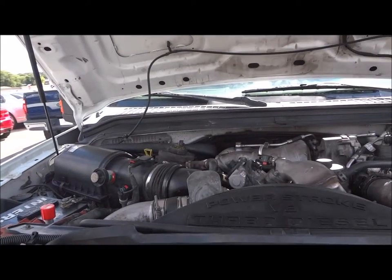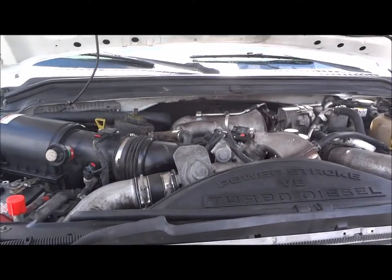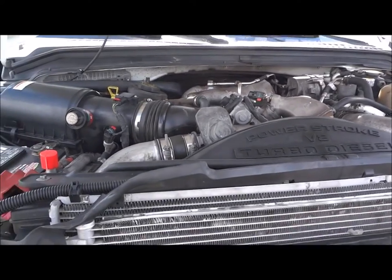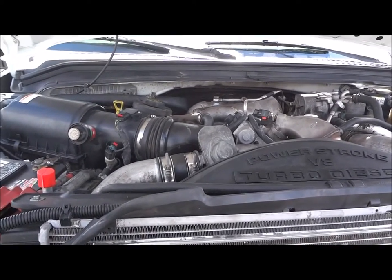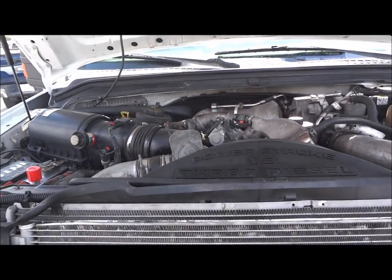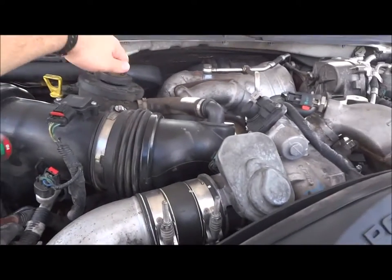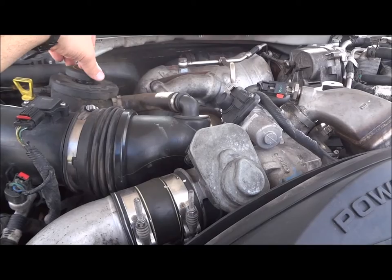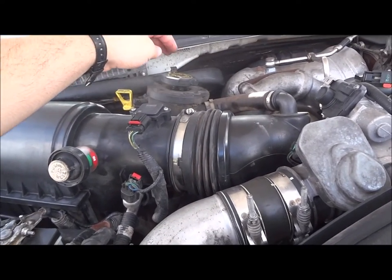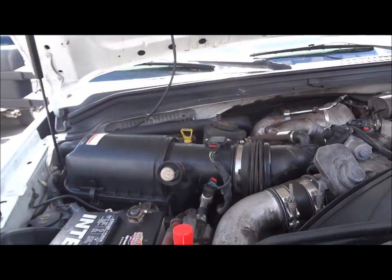At the heart of this F550, we find its 6.4-liter Power Stroke Turbo Diesel V8. Overhead valve design with four valves per cylinder produces 350 horsepower and 650 foot-pounds of torque. There's a moderate amount of blow-by, but if you set the cap down and it doesn't blow off, you don't have a bad piston ring and you don't have cylinder pressure going into the crankcase.